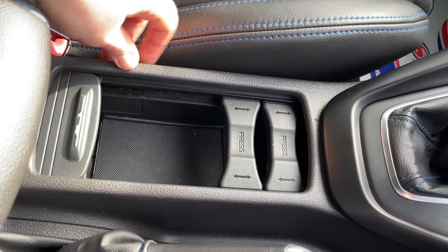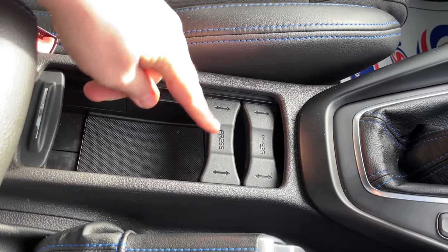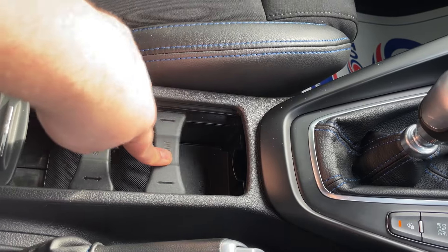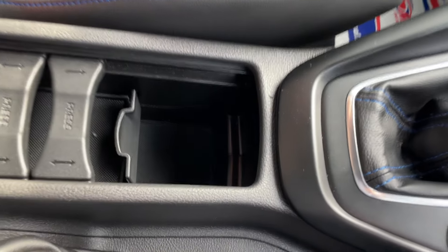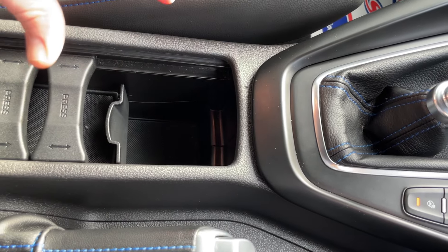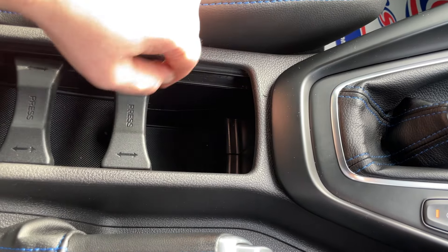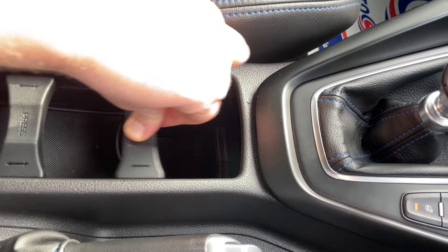Down here is possibly one of the best cup holder designs you'll ever see. Cover it up — all gone. Open it up and we have two adjustable sections. Whether it's two cans, one big drink, or one little drink, you can pinch them in place so your coffee isn't going flying. Pull this section back and there's a deep-fill section — a large can of energy drink fits in there. Clamp it at the top and it's not going anywhere. McDonald's cups and bottles of water fit in there too. Very lovely cup holder design.